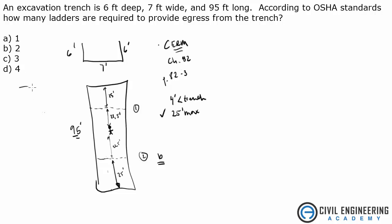A common error would be to just start counting off 25 feet from the edge — 25, 25, 25 — until you reach the end of the trench, and then think you need four ladders. That would be wrong. Or you might say you need three. That would also be wrong. You have to think about where you're standing and meeting that 25-foot maximum.